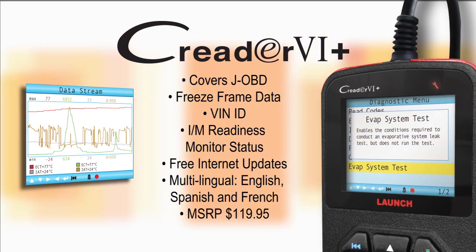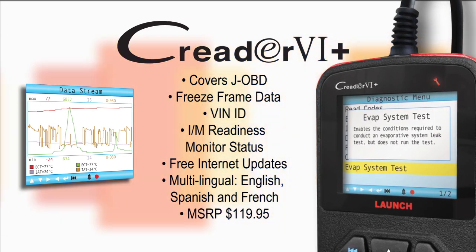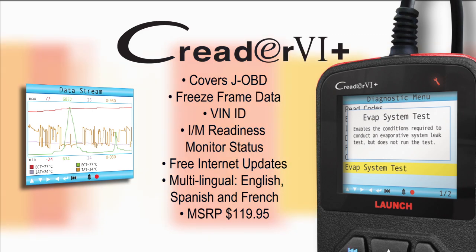The C-Reader 6+ covers JOBD, making it useful for diagnosing Japanese domestic market imports, which are now gaining popularity in both the Caribbean and Canada.